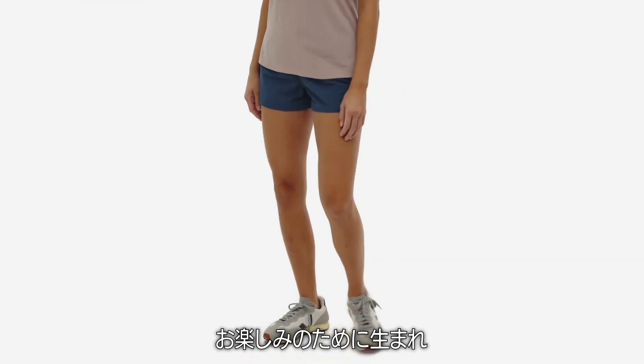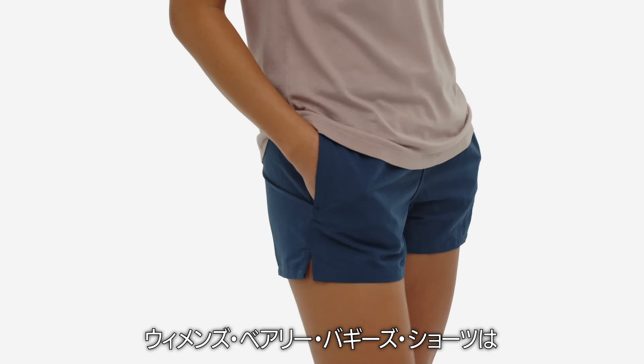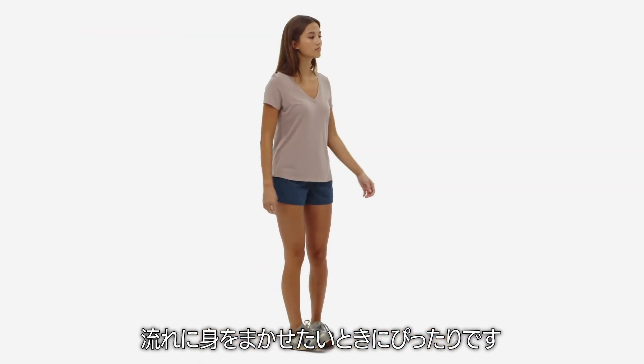Made for fun and designed for water, our women's barely baggy shorts are perfect whenever you want to go with the flow.